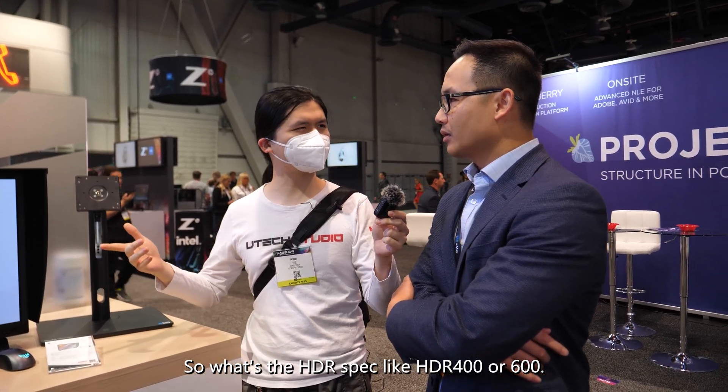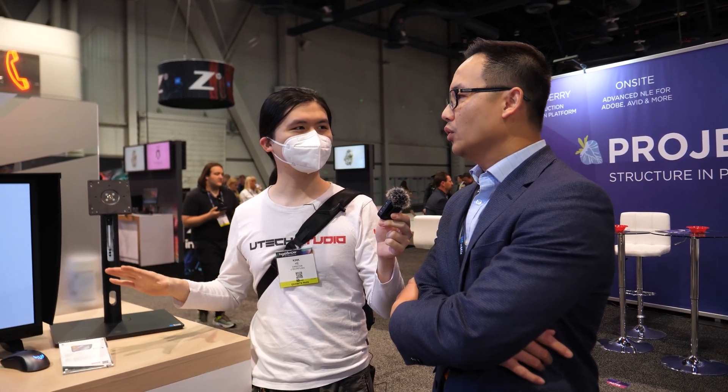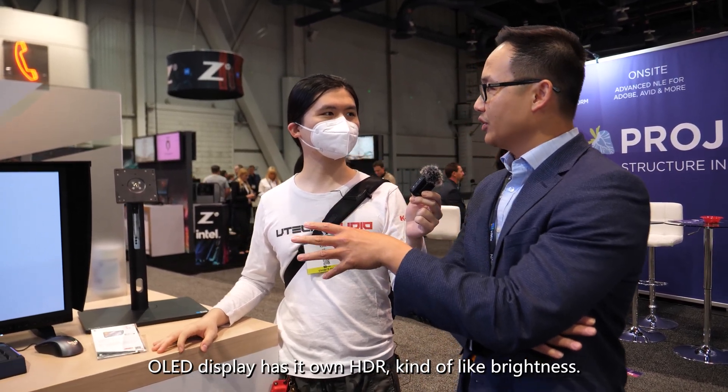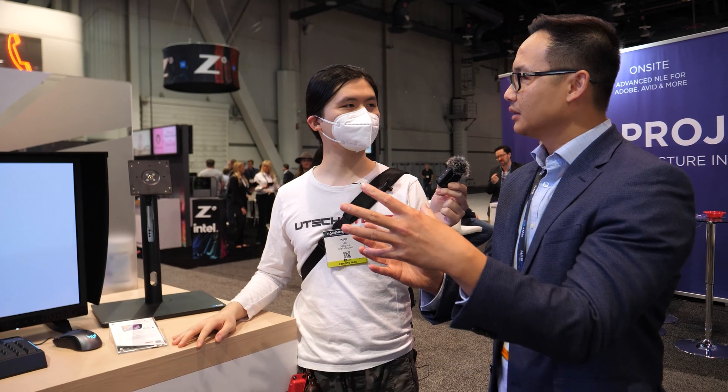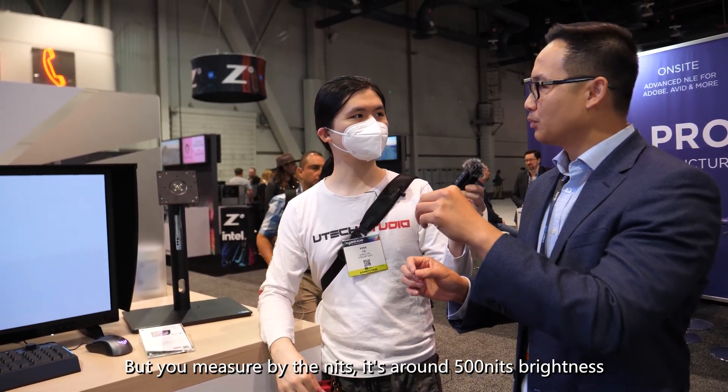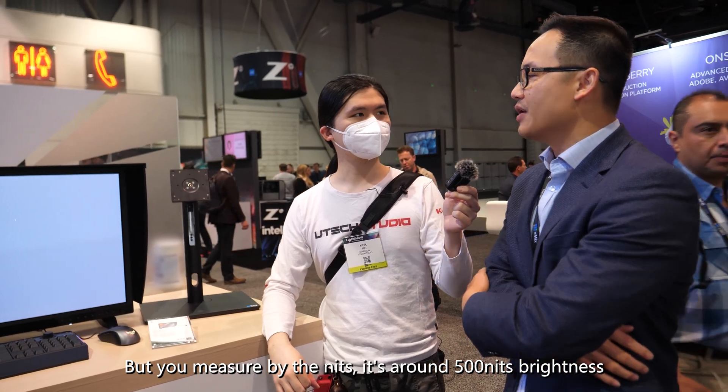Regarding the HDR spec: OLED displays handle brightness differently. It carries True Black HDR 400 certification, but measured in nits it's around 500 nits brightness.